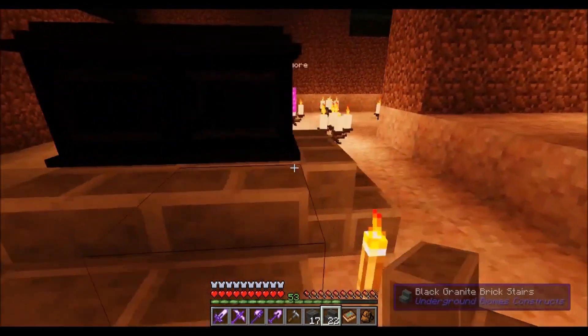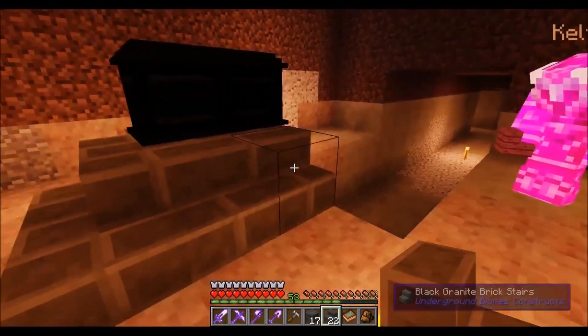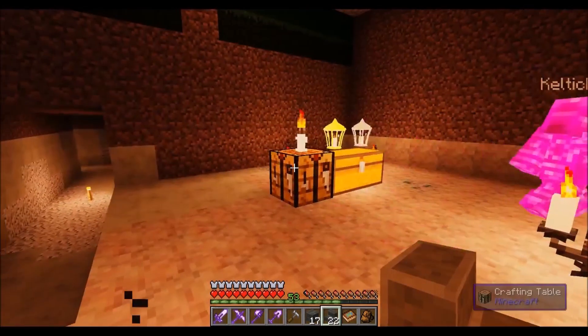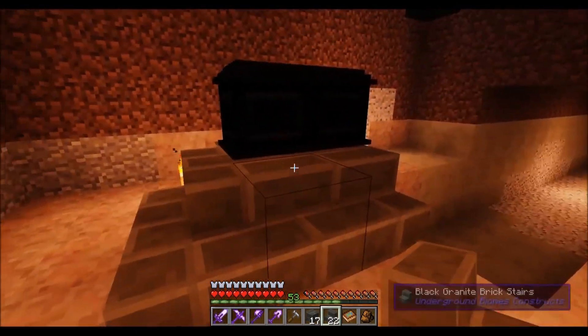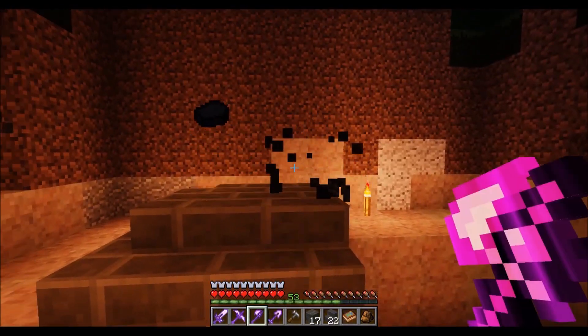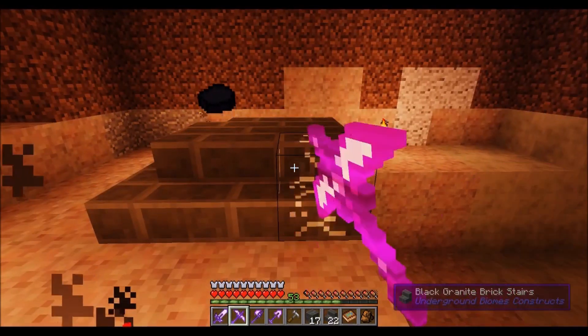That's right in the way of the two tunnels. So we may have to excavate the basement a little bit and move it further out over here. This is what I was thinking for the coffin — yeah, I like that, with the stairs.